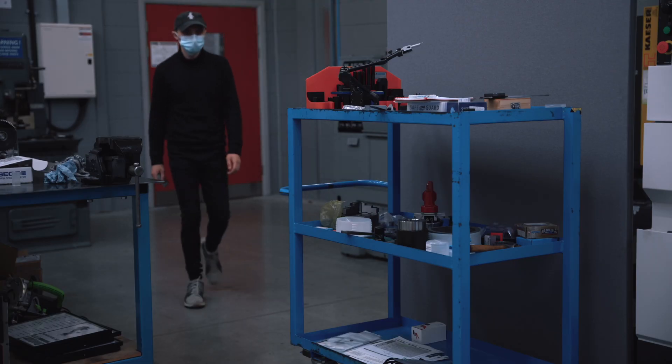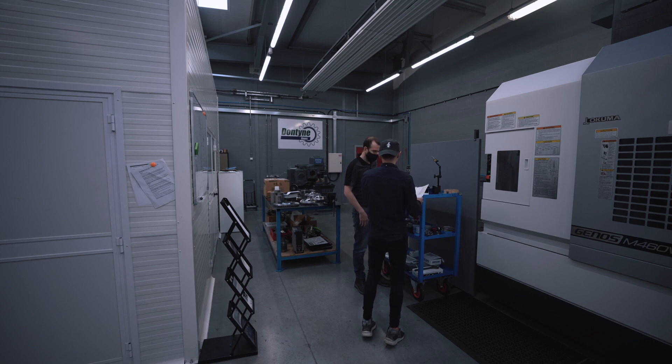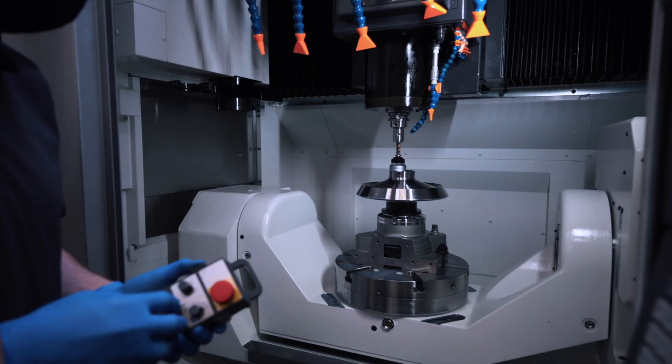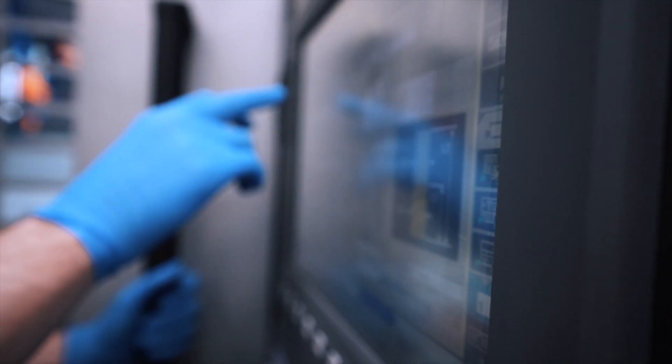Traditionally if you wanted an engine you'd go to an engine supplier, if you wanted avionics you'd go to an avionics supplier, if you wanted bearings or gears or composites you'd go to specialists in each of those fields. But the problem we find ourselves in presently is that as general aviation demand has dwindled over the last few decades, a lot of the suppliers that used to routinely supply into those industries now find most of their business with commercial air transport, with business jets and with bigger higher value aircraft.